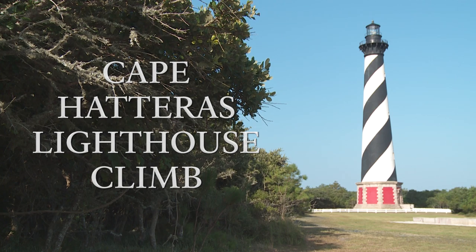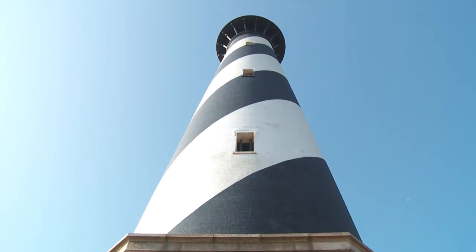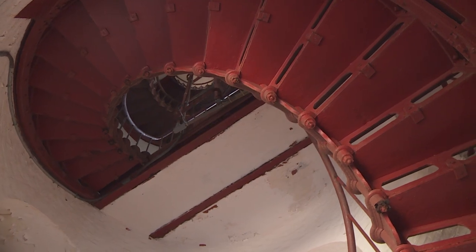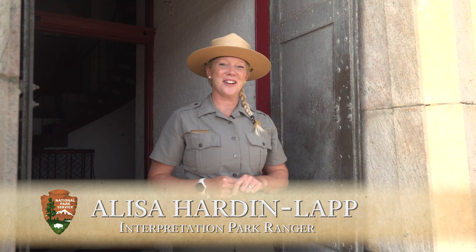Welcome to Cape Hatteras Lighthouse. You all are going to be climbing the tallest brick lighthouse in North and South America. We're going to be going up 257 stairs — it's the equivalent of climbing a 12-story building. So I hope you did your stretches this morning. Let's go ahead and get started.